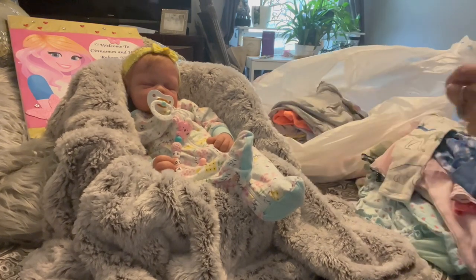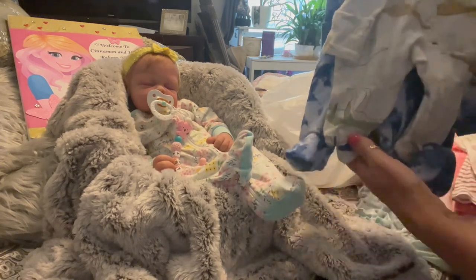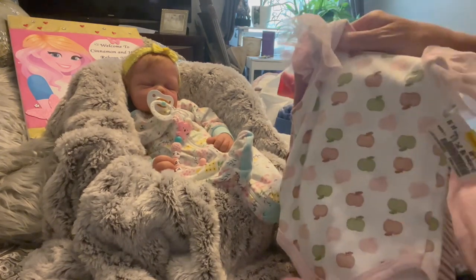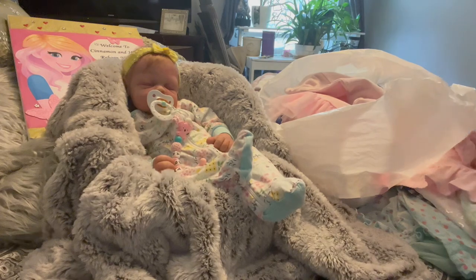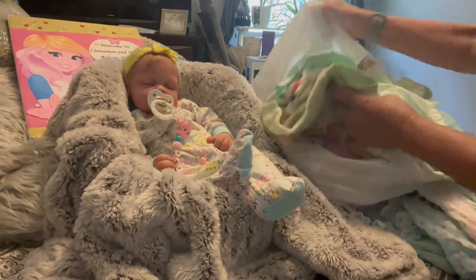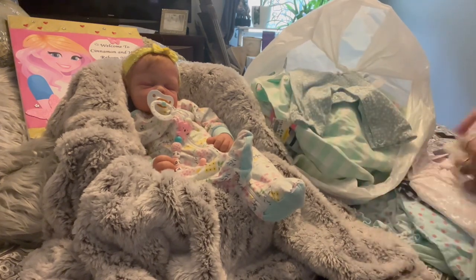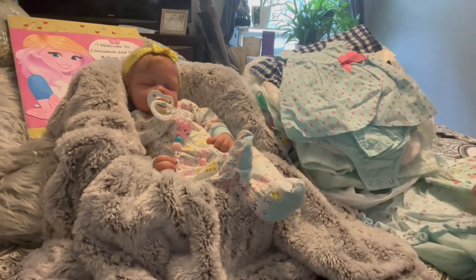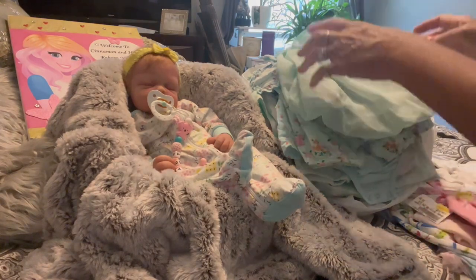Baby clothes shopping is quite addictive, so anywhere you can save money is great. I'm always a fan of a good deal — I'm always using coupons, deals, discount codes, whatever I can to get a good deal, because in this economy you've got to be smart. I've been to a few thrift stores but I find that their clothes are not as nice — some of them are stained or dirty, so I don't really care for thrift store baby clothes.